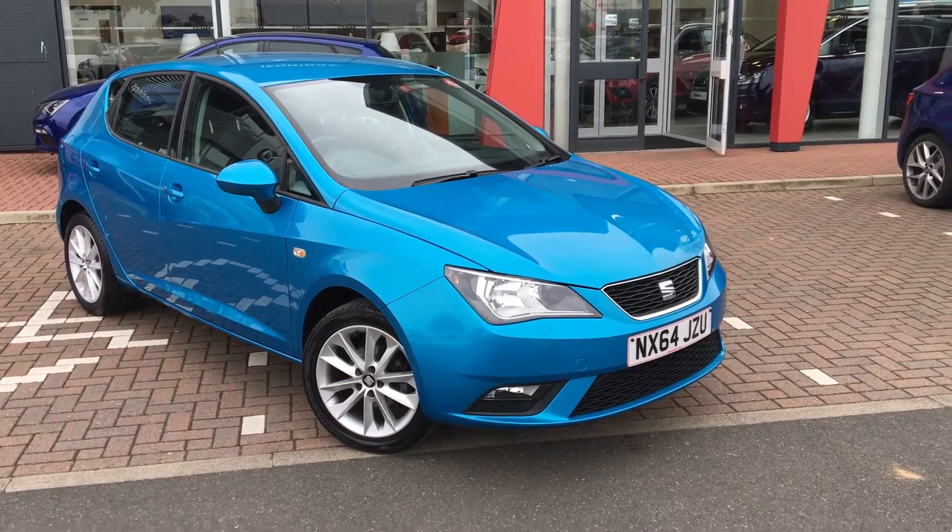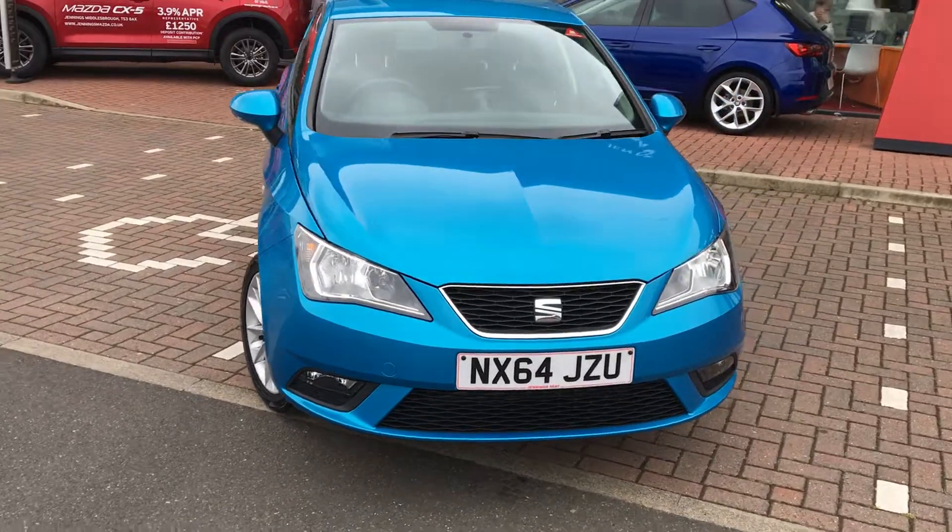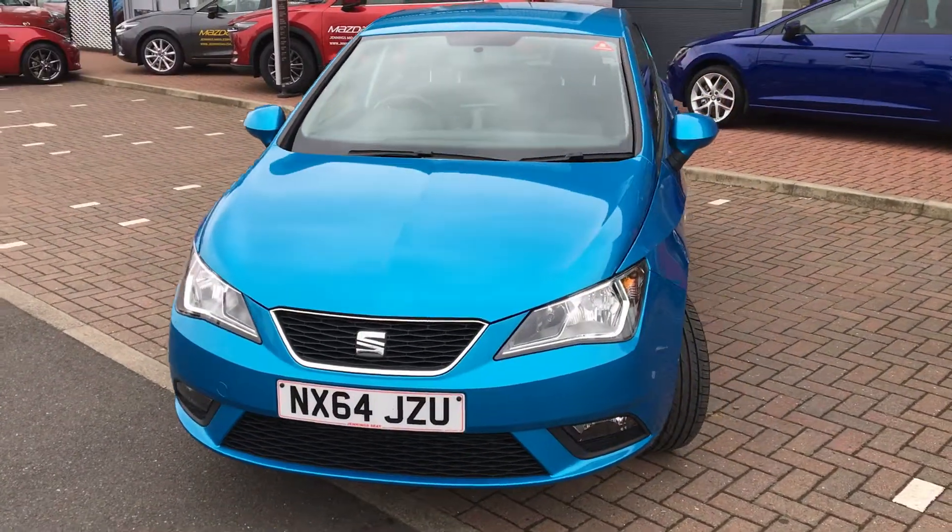Hi everyone, welcome to today's presentation of this blue Seat Ibiza.